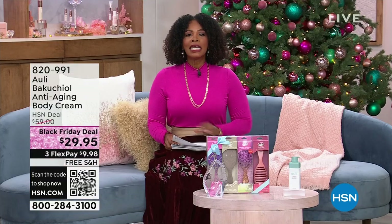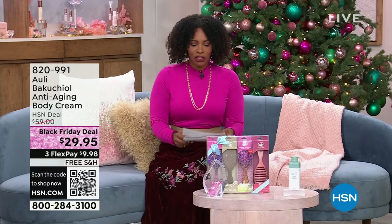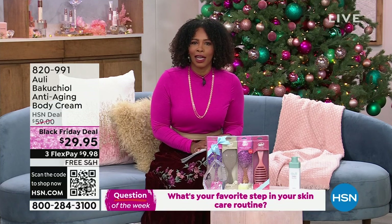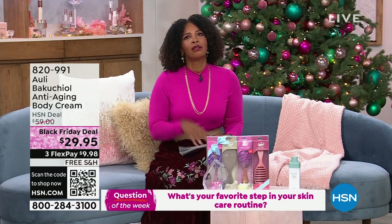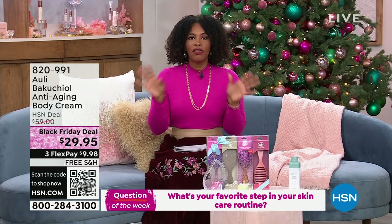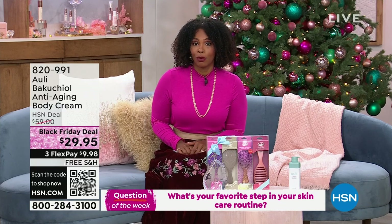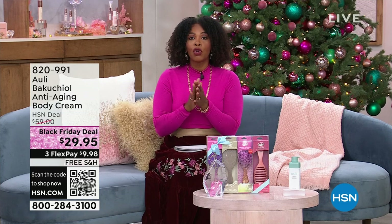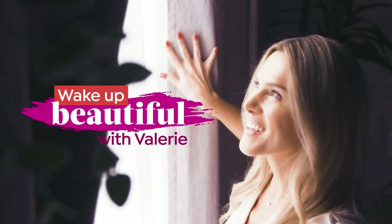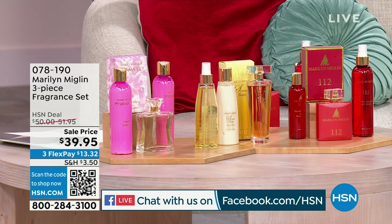I want to start off the show just like Valerie does every week with your beauty question of the week: What is your favorite step in your skincare routine? Think about everything you do — cleanse, exfoliate, mask, treatment — what is your favorite step? Join us on HSN's Facebook page and let us know. We're going to choose one name at the end of the show to highlight, so definitely stay with us for that.